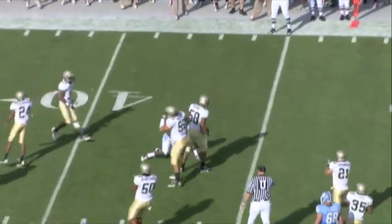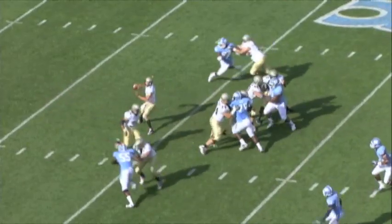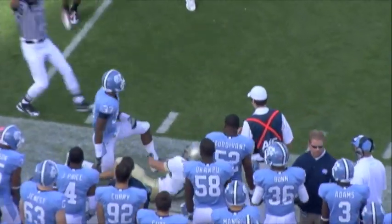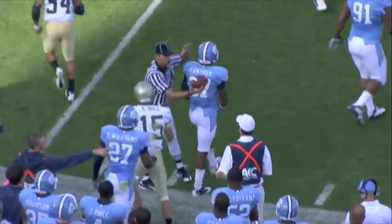Short drop, throw down the middle. Out to the right hash. Short drop, looking right, throwing that way — complete. At the first down marker, Hill cuts it upfield and gets a first down.